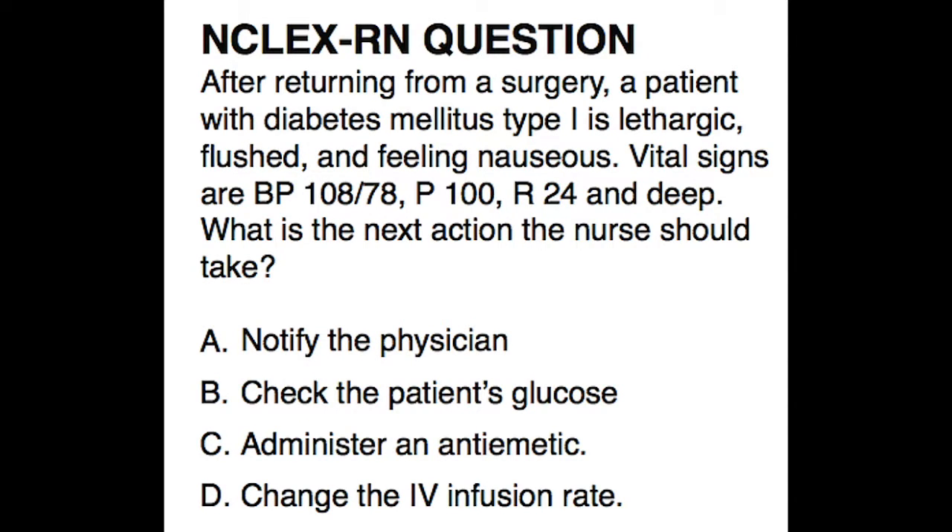Welcome to NCLEX RN Exam Review. We will be adding more questions moving forward. Let's begin.